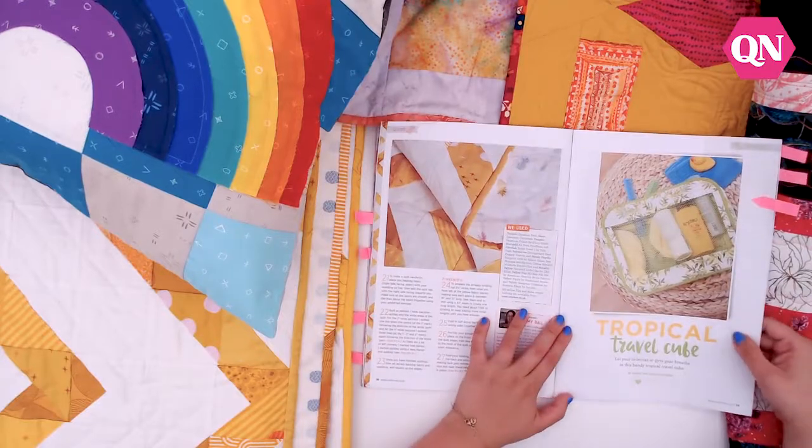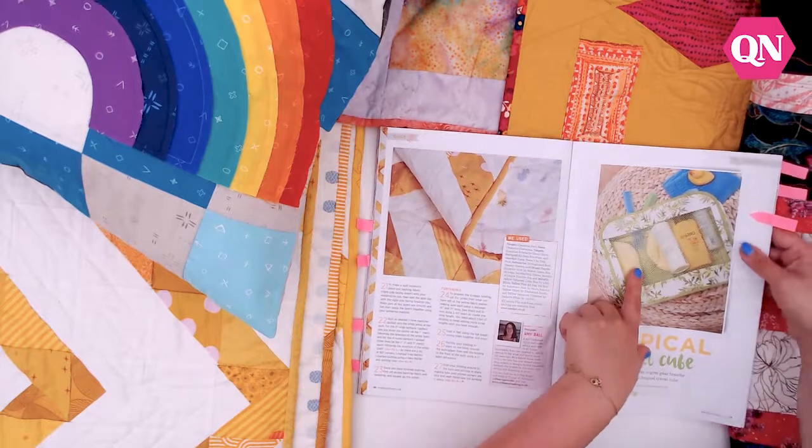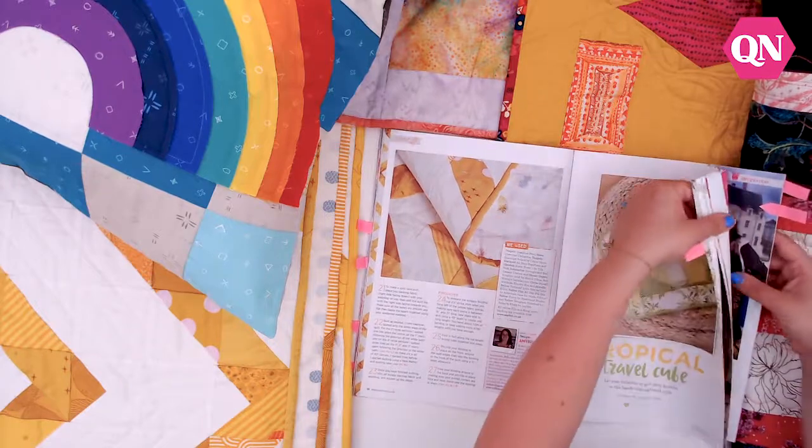If you're going on holiday this summer, then the Tropical Travel Cube from Debbie Von Grabler Crozier is a great quick make. It has netting in the front so you can see all your toiletries or gym supplies — whatever you want to put in there. It's a lovely little make.